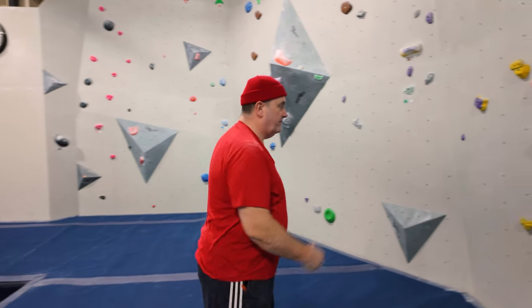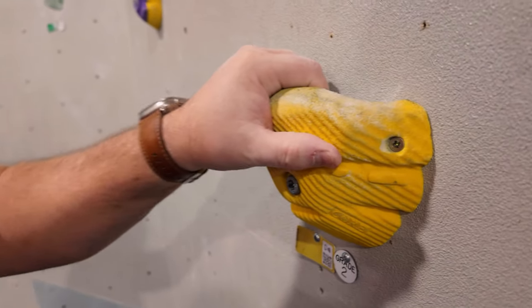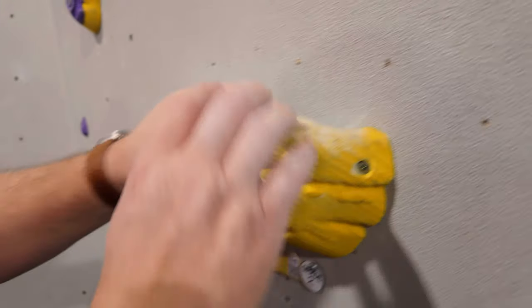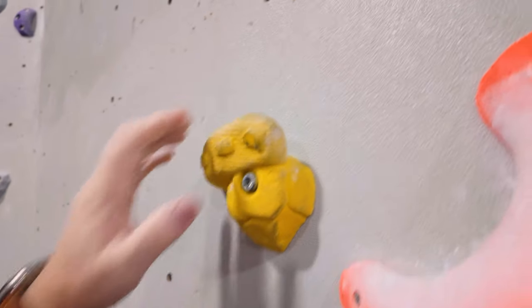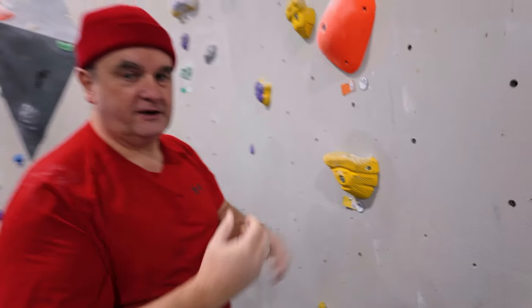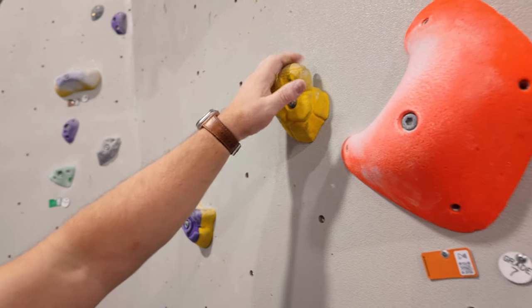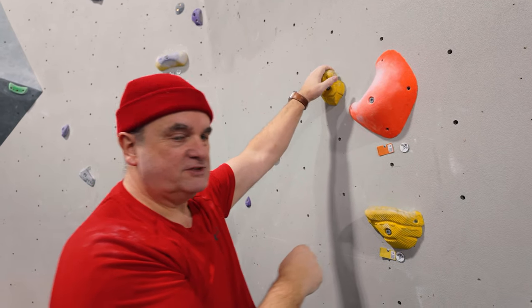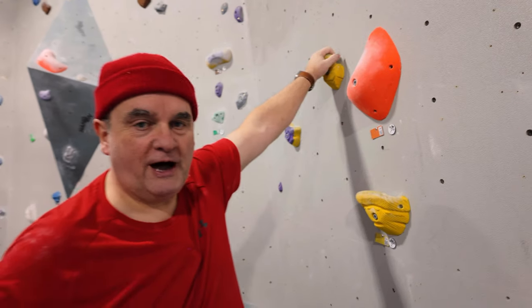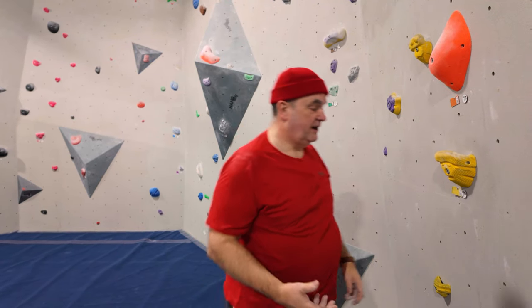The first two mistakes are connected. The first one is over-gripping. What happens is if you look at this hold, people tend to engage all their fingers and their thumb and put all their focus on gripping, so they're using a lot more energy than they need to. That's going to cause the forearms to tire a lot quicker. What you want to do instead is imagine your fingers are like hooks — you just hang your fingers over the hold. That way when you're pulling, you're actually relying on your arm muscles and forearms rather than gripping, and you'll be able to climb for a lot longer.